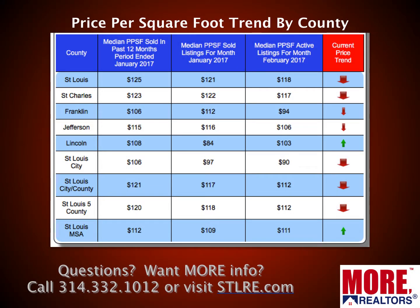This table shows price per foot and the trend by county. Price per foot is the best way to monitor home prices for apples-to-apples comparisons. You can see for the various counties the price per foot for the 12-month period ending last month, as well as for that month itself. The final column on the right shows the median price per foot for homes currently on the market — a leading indicator looking ahead. The pricing trend is down in most areas, up slightly in the MSA as a whole.